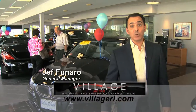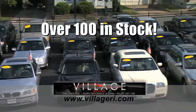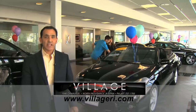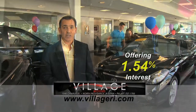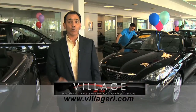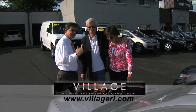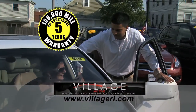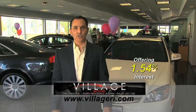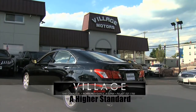Jeff here at Village Motors with exciting news. We have over 100 vehicles in stock, all competitively priced, and they come with an additional 5-year, 100,000-mile warranty. For example, purchase a Toyota Solaro with 76,000 miles and you'll have coverage until 2018 or 176,000 miles. Add an additional 5 years and 100,000 miles to current mileage. Visit us and experience why we've become Rhode Island's largest certified pre-owned dealer — Village Motors, a higher standard in pre-owned vehicles.